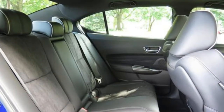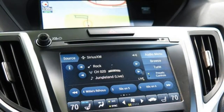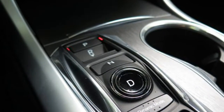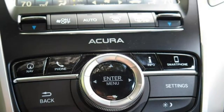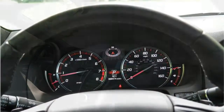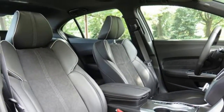The base engine will do just fine around town, but the available V6 produces stronger acceleration off the line and more power for highway passing. There are no EPA fuel economy estimates for the 2018 TLX at this time, but Acura estimates the base TLX will earn 23 miles per gallon in the city and 33 miles per gallon on the highway, which is slightly above average for the class. Acura estimates the 3.5-litre model will earn 20 miles per gallon in the city and 32 on the highway.